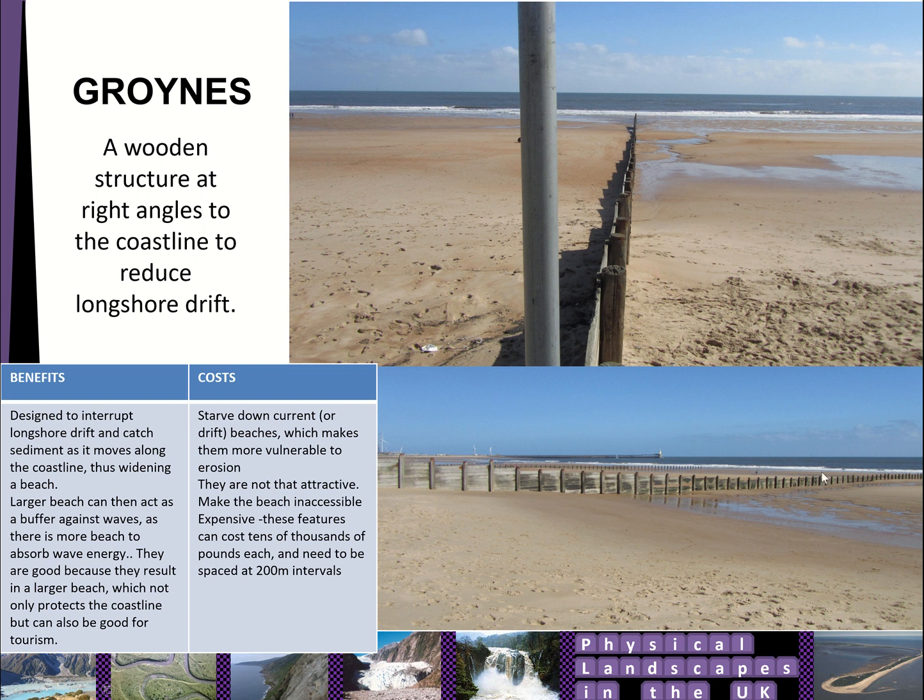Groynes are not particularly attractive, though maybe a little more attractive than a big concrete wall. They can make the beach inaccessible because there can be a big gap on the down-current side, so anybody with mobility problems would have difficulty getting from one side of the beach to the other. They're also expensive and need constant maintenance — you need pressure-treated wood for the seawater, but even that can be damaged by wave crash and can rot over time.